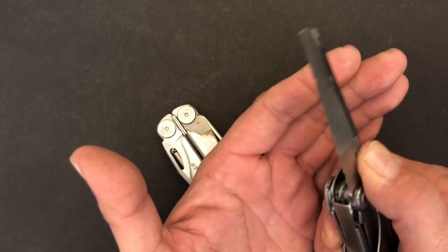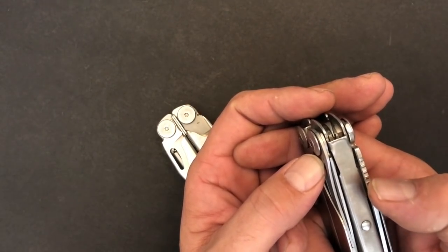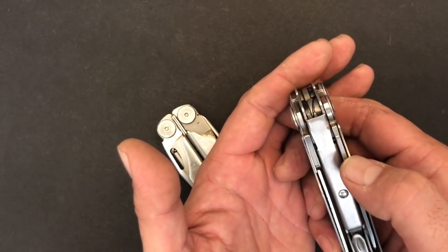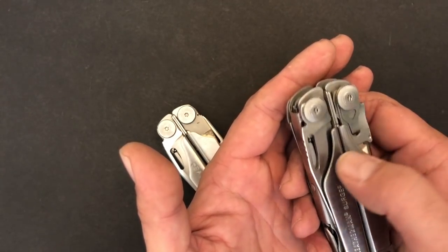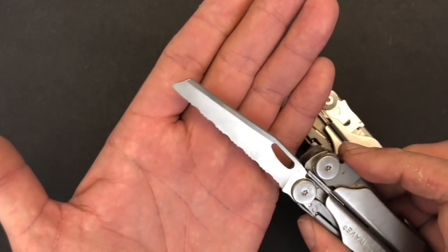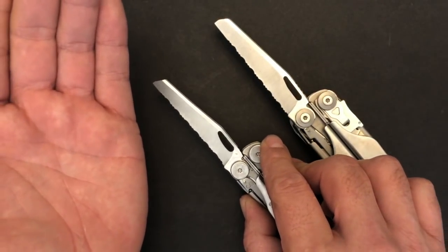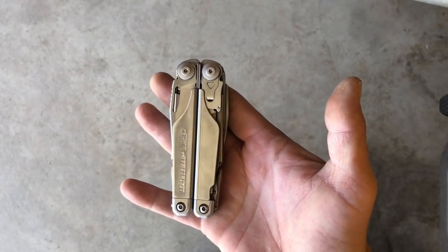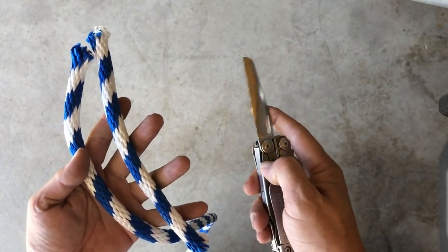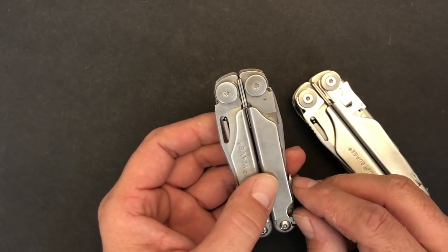On the opposite side we have a serrated sheepsfoot blade for each of the tools. You'll notice on the back of the spine of the serrated blade there is jimping, so that when you're pulling it out of a sheath or pocket by feel, you can tell which one is the serrated blade versus the standard blade — a nice little touch that Leatherman adds. Most people are going to consider this a rescue blade. It's very good for cutting strap webbing, and I use mine a lot for cutting rope. It comes very sharp out of the factory, and I really like having both a standard blade and a serrated blade because I'm not a huge fan of combo blades.